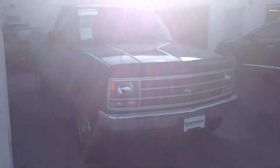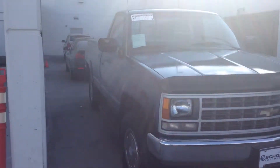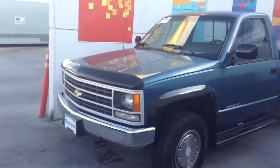Hey Travis, Jeff Tucker here with John P&W. Just want to send you a quick video of the Silverado you asked about. As you can see, we do still have it available. We'll have about 40 pictures online, but I thought I'd just give you a quick video of it, walk around the car, let you see the whole thing.